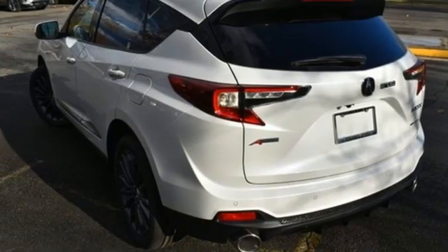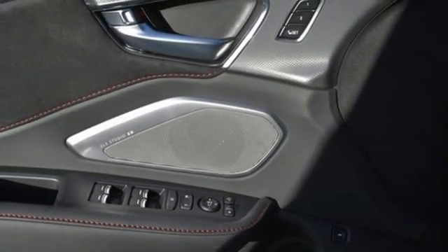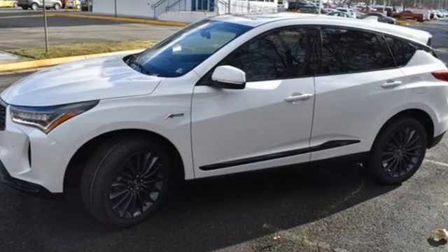Memory exterior door mirror settings, streaming audio, hands-free liftgate, four-wheel drive, and heated and ventilated sports seats.